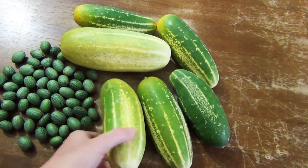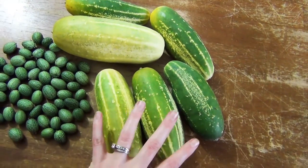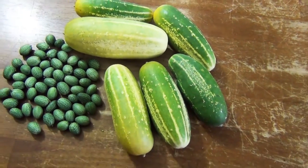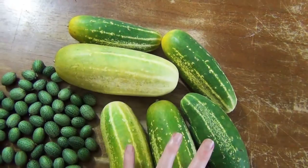Moving on to cucumbers — we don't have a ton but we have a decent amount. I only have one variety of large cucumber in the garden and these are the parade cucumbers. We had quite a few plants, but they just didn't produce as well as they had in the past. We've been getting enough that we can eat them and I haven't had to buy any, but not enough to really pickle a bunch, which is a little sad because I love pickles.